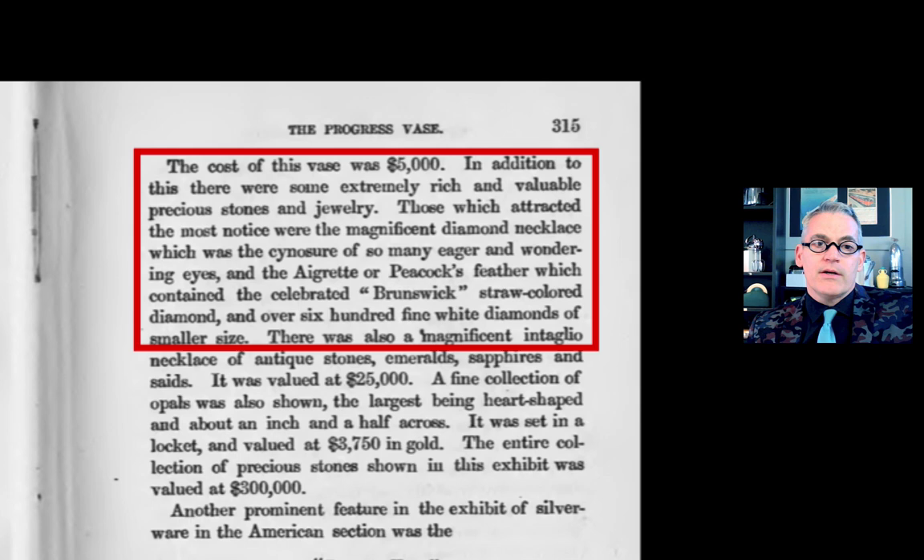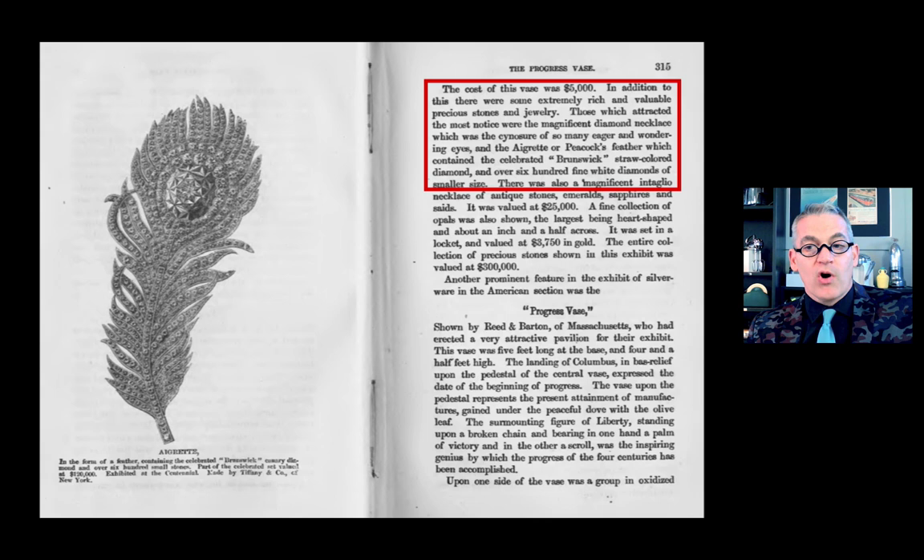I had to read the entry on Tiffany. Here's what the language in the catalog said: the cost of this vase was $5,000. In addition, there were some extremely rich and valuable precious stones and jewelry. Those which attracted the most notice were the magnificent diamond necklace, and the aigrette, or peacock's feather, which contained the celebrated Brunswick straw-colored diamond and over 600 fine white diamonds of smaller size, valued at $15,000 — that's about $400,000 today. So I found myself looking at the image of this thing and thinking: what happened to it? Where did it go? And that derailed my Danish history talk even further.